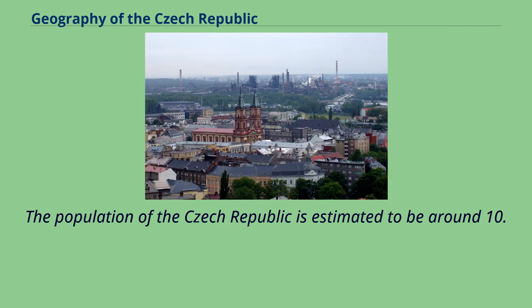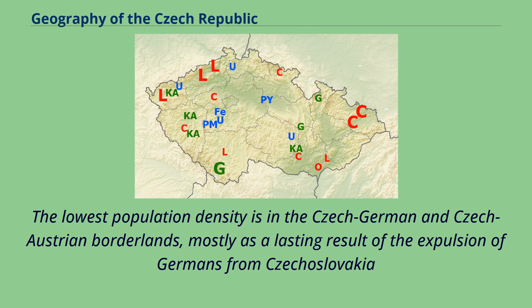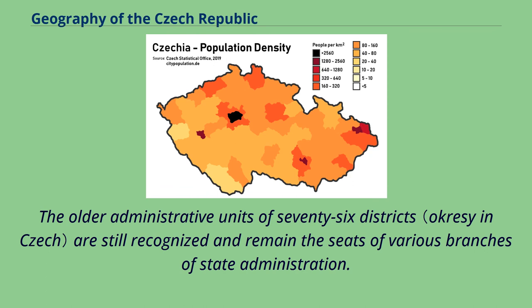The population of the Czech Republic is estimated to be around 10.6 million. The highest population density is in the larger metropolitan area of Ostrava and in the area around the capital of Prague. The lowest population density is in the Czech-German and Czech-Austrian borderlands, mostly as a lasting result of the expulsion of Germans from Czechoslovakia after World War II. The Czech Republic is divided into 13 regions and one capital city with regional status. The older administrative units of 76 districts are still recognized and remain the seats of various branches of state administration.